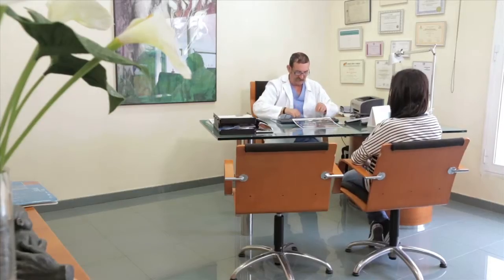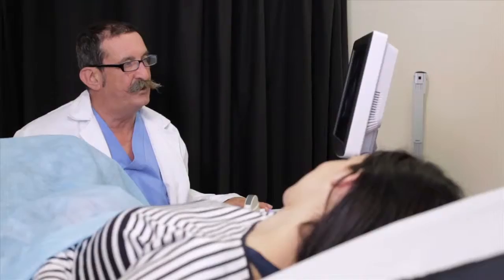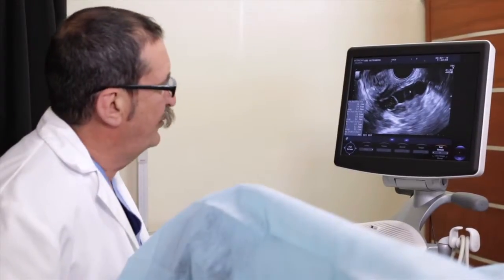In vitro fertilization begins with the female undergoing ovarian stimulation by means of hormonal treatments that aid in achieving multiple follicle development. These hormonal treatments will allow us to have more than one egg to work with in the lab, thus enabling us to obtain an acceptable number of embryos. This phase tends to last between 10 and 12 days and is monitored with ultrasounds and hormone testing.